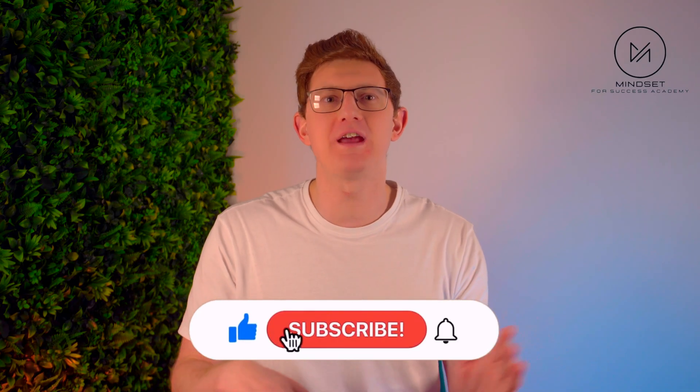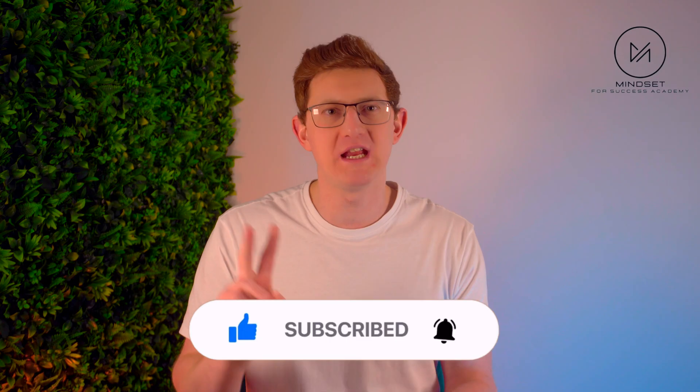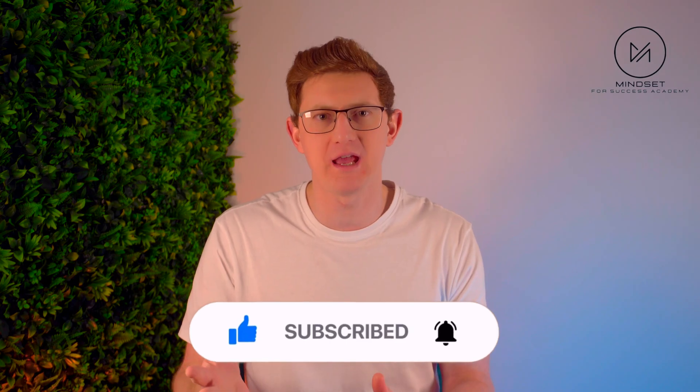Today I'm going to be breaking down exactly what Gemini 3 is and what it can actually do, why everyone's suddenly talking about it, and most importantly what does this mean for creators, entrepreneurs and anyone trying to stay ahead of the curve with AI. Don't forget to like this video and subscribe to the channel — I release two videos a week to help you build an income online.